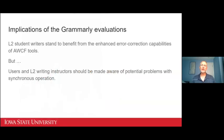The takeaways from these Grammarly evaluations are: on the plus side, L2 student writers stand to benefit from using AWCF tools because of their enhanced abilities to find and correct errors these students typically have problems with. But on the negative side, there's need for caution with synchronous use of such tools because of the potential for distraction and for undermining students' normal process engagement, including the need to do their own more substantive evaluation and revision of their work.